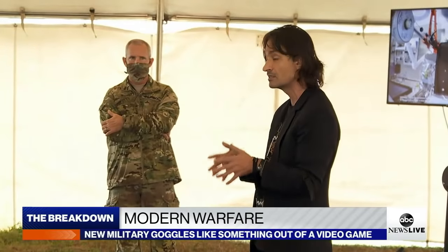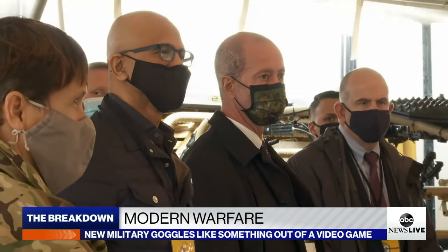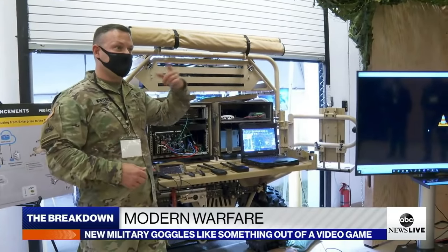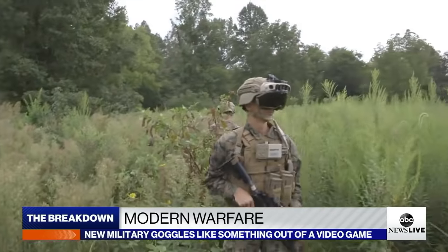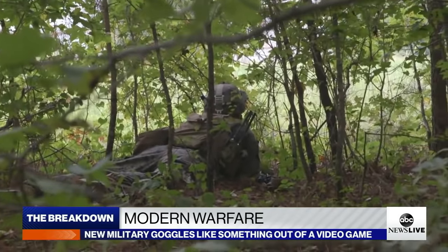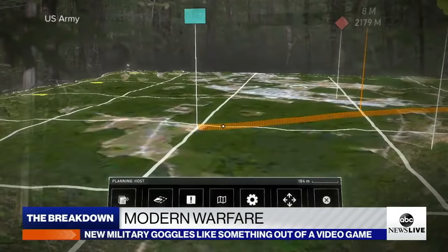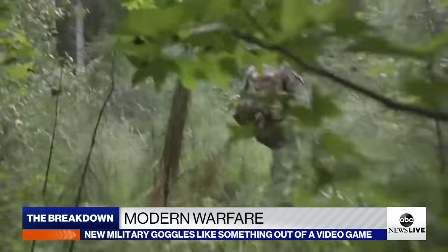ABC News was given exclusive access as the Army's top leaders and Microsoft's CEO saw firsthand what IVAS can do. With no need for paper maps, soldiers can use the goggles to plan their missions. Using the goggles, a soldier can see where their entire platoon is projected on a holographic map. It also means better communication.